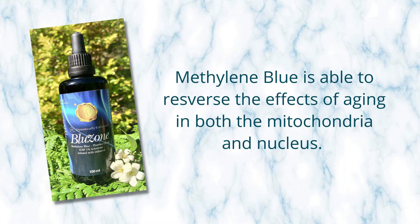Methylene blue is able to reverse the effects of aging in both the mitochondria — the powerhouse of your cell — and the nucleus, which is the brain of the cell. We won't go into too much science about this on this particular video.